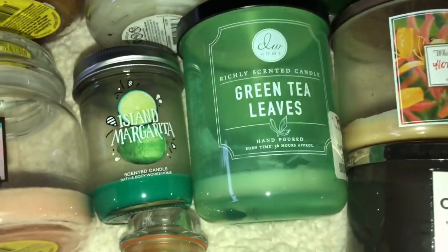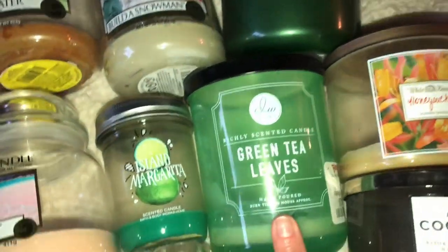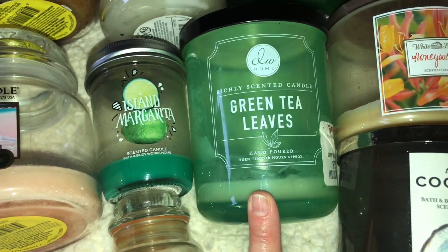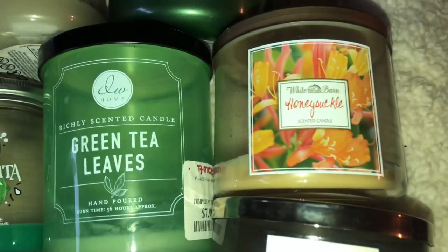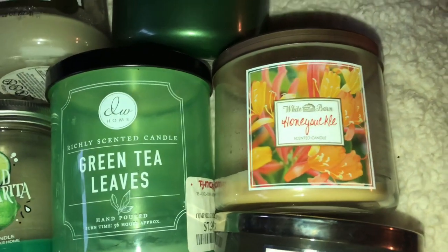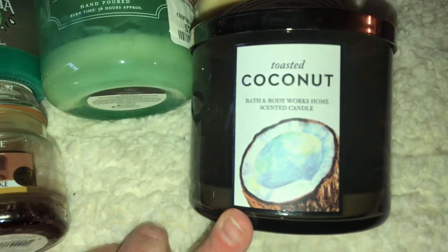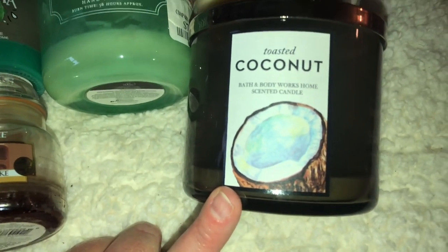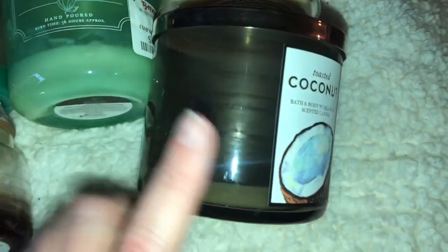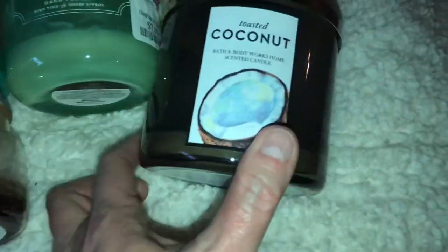From DW Home we have Green Tea Leaves — another one that's really nice and fresh and clean for springtime. Then I have a Bath and Body Works Honeysuckle, which did pretty good. And last but certainly not least is Toasted Coconut by Bath and Body Works — the glass looks a certain way but it's not soot or anything like that.